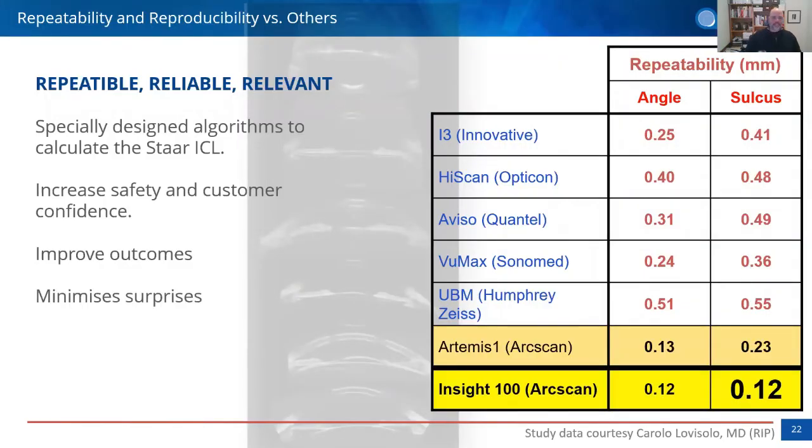When we talk about repeatability — reliable and relevant — studies by Lovisolo and others comparing different equipment show that the Artemis had repeatability of around 0.13 mm and 0.23 mm in the sulcus. The Insight 100, with better analysis, achieves repeatability of 0.12 mm — 120 microns — which is very good compared to anything else in the field.